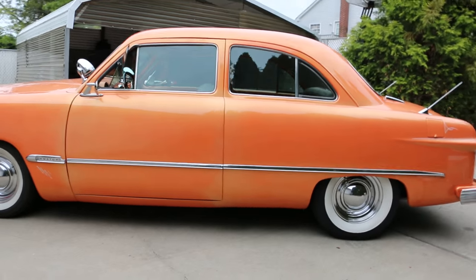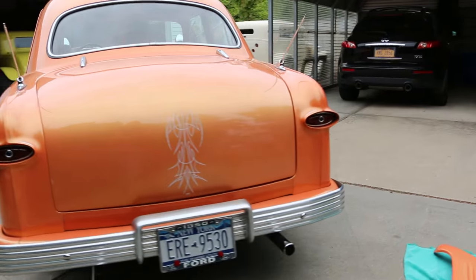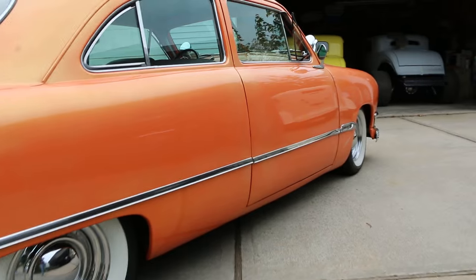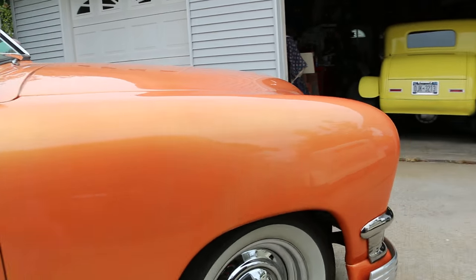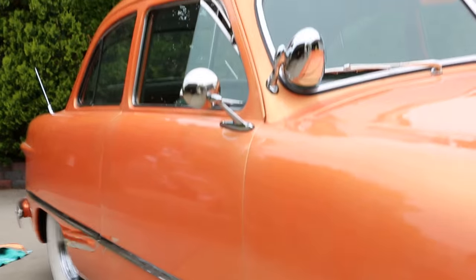Finished in a tangerine orange with a little bit of pearl in it. It's loaded too — power windows, air conditioning, power steering. It's got a Fat Man front, Mustang 2 rack and pinion, obviously power. Sitting on a set of chrome moons and wide whites.